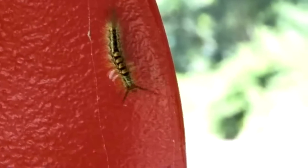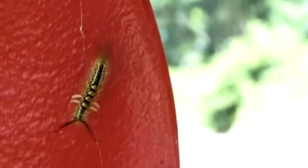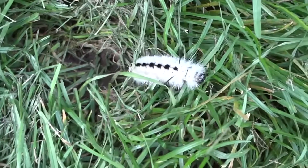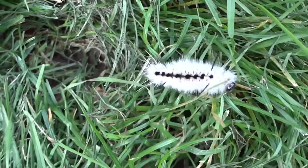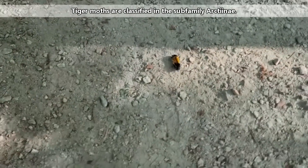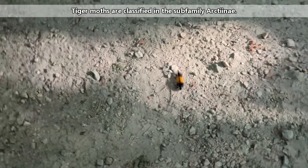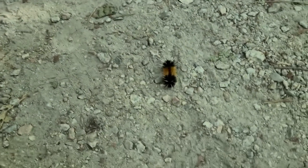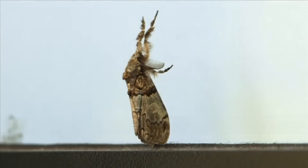Not all fuzzy caterpillars are tussock moths, and there are some animals called tussock moths that aren't classified in the tussock moth subfamily. This black and white fuzzy caterpillar is known as the hickory tussock moth, but is classified in the tiger moth subfamily. Tiger moths are also known as woolly bears or woolly worm caterpillars, and are believed to predict the severity of winter. These may sometimes get lumped in with tussock moths due to common names, but we'll save woolly bears for their own future episode.